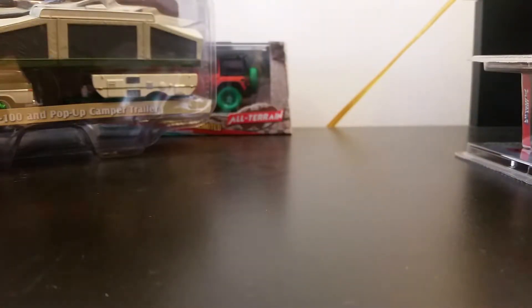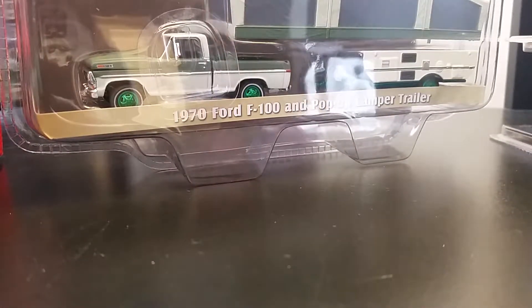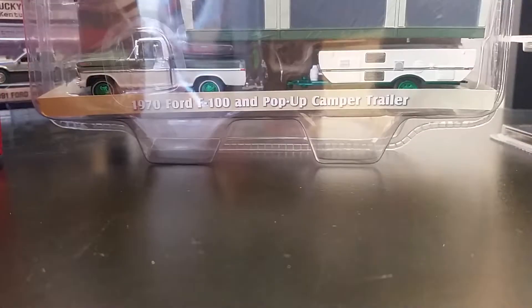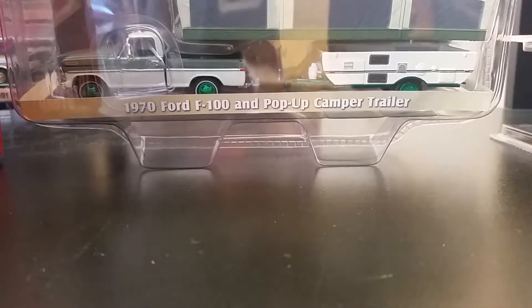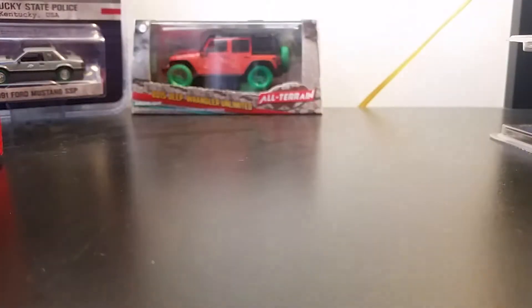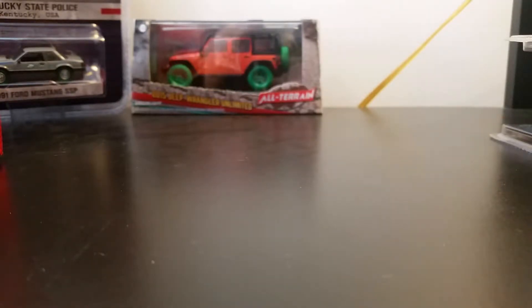Here's a more recent one — it's a Hitch and Tow, Series 10, 70s Ford F100. This one was a morning find. I think it was hanging on the pegs right at the front.